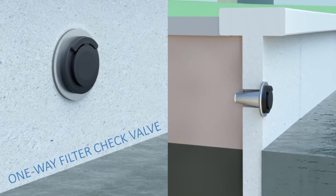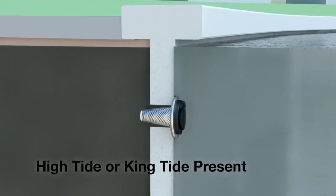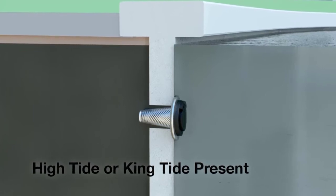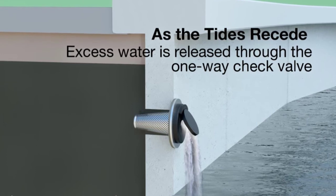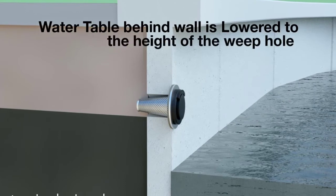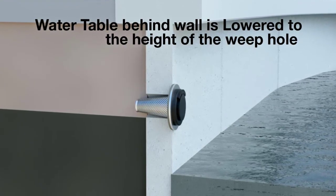One-way filter check valve installed at low tide. For example, when the high tide or king tide is present. As the tides recede, excess water is released through the one-way check valve. The water table behind the wall is lowered to the height of the weep hole.